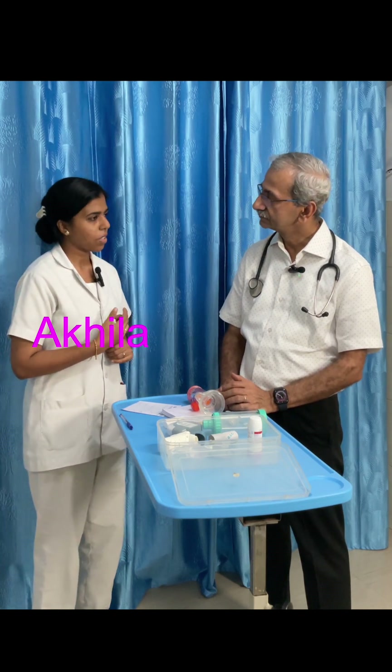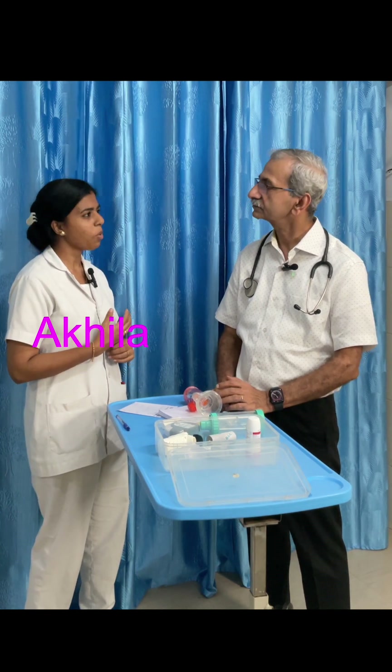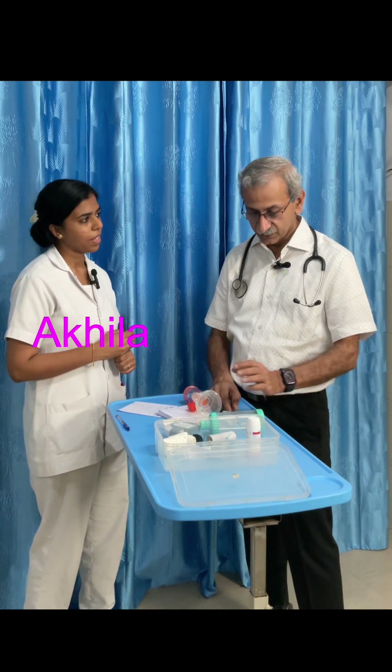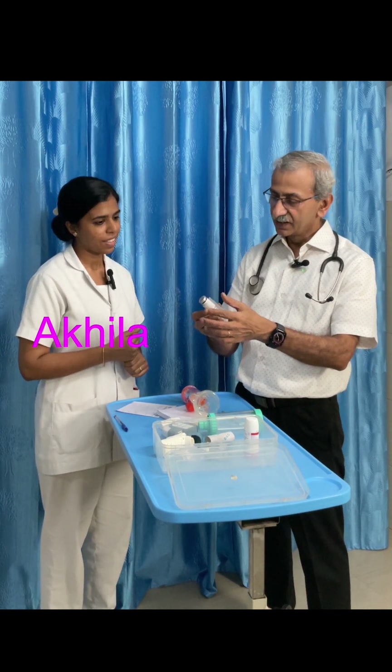There are so many methods and types of inhalers. Could you please explain? Yes, inhalers are of different types. The most common is the metered-dose inhaler, where you press and the medicine goes inside. Then there is a different inhaler called the dry powder inhaler, where you put a capsule and then breathe in.